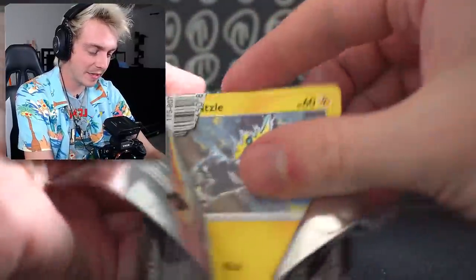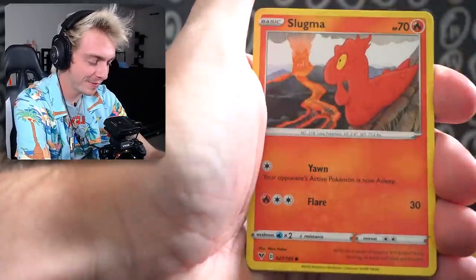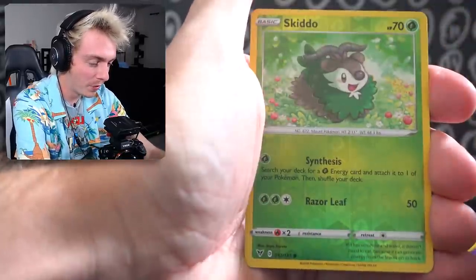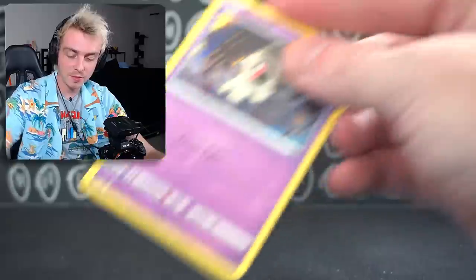This was the upside down pack I picked originally. PewDiePie Energy, Nessa, Swellow, Zebstrika, Blit, Slugma, Bellsprout, Milcery, Skitty, Reverse Holo Jolteon — really cool art, just don't care. I was right about not using that pack — upside down luck wasn't that great anyway.